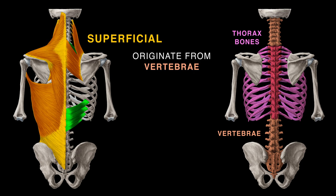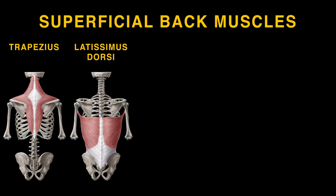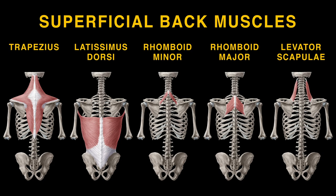The superficial ones originate from your vertebrae and attach to shoulder bones: humerus, clavicles, scapulae. They include the trapezius and the latissimus dorsi, as well as the rhomboids and the levator scapulae.